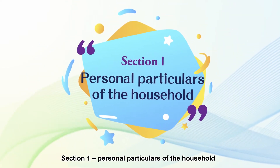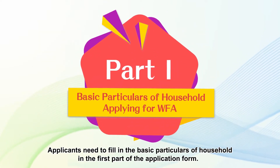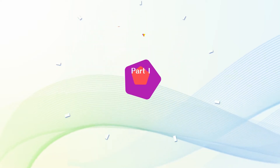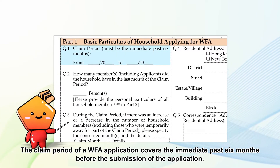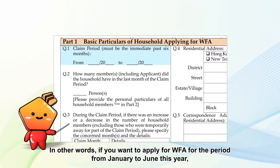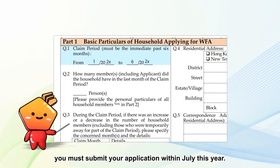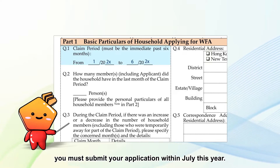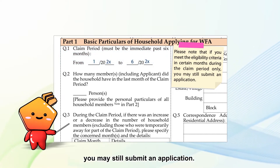Section 1: Personal particulars of the household. Applicants need to fill in the basic particulars of the household in the first part of the application form. The claim period of a Duffa application covers the immediate past six months before the submission of the application. For example, if you want to apply for Duffa for the period from January to June this year, you must submit your application within July this year. Please note that if you meet the eligibility criteria in certain months during the claim period only, you may still submit an application.